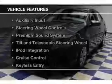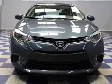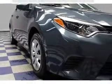The features include electric trunk, Bluetooth connectivity, digital audio input, an auxiliary input, steering wheel controls, a premium sound system, tilt and telescopic steering wheel, iPod integration, cruise control, and keyless entry.